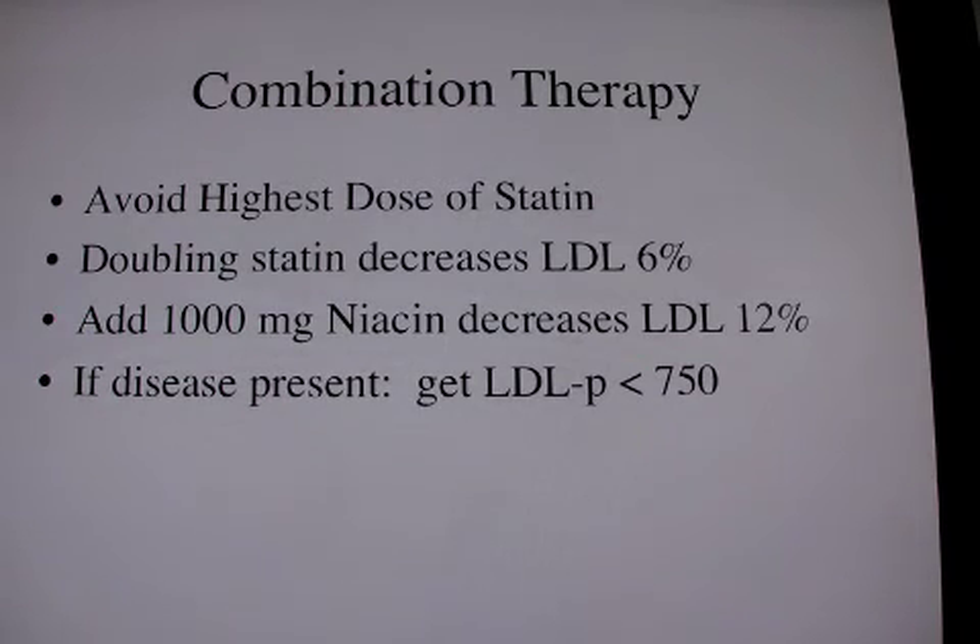Simvastatin 80 milligrams I think is high risk in terms of developing rhabdomyolysis. If disease is present, or if there is plaque in the coronaries with the calcium score positive, or atheromas in the carotids with a thick CIMT, I like to be very aggressive and get the LDL particle number less than 750 in order to show regression.